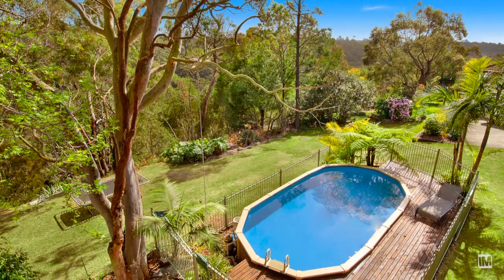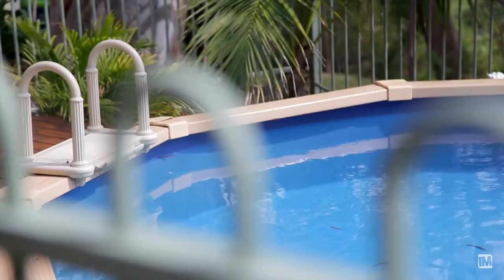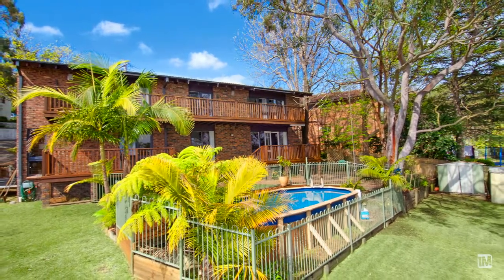There are also another two balconies, ideal for the family barbecue, watching the kids play in the pool or just relaxing enjoying your own personal bush retreat.